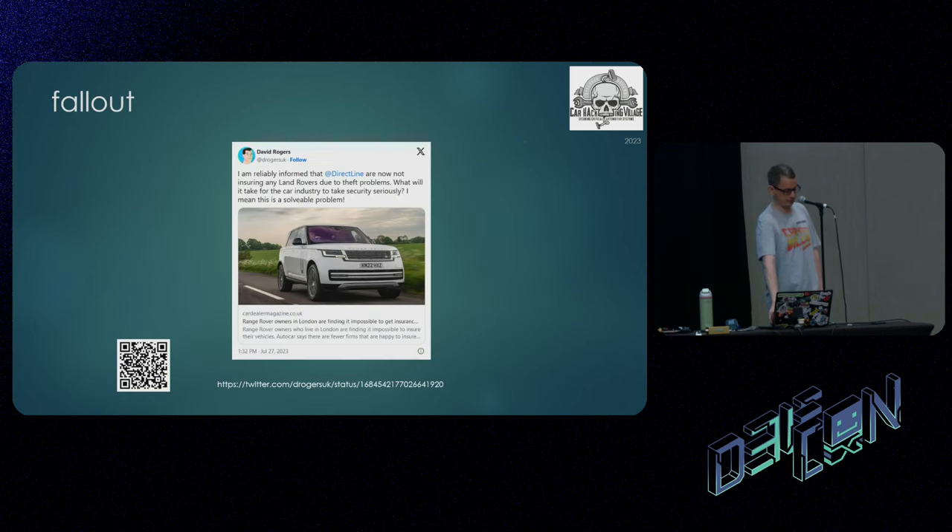The fallout of our findings: a friend of mine David Rogers found an article about Jaguar Land Rover — insurance companies in the UK are not insuring them anymore because they're so easy to steal, or they're pricing it out of the market. Car makers need to get their finger out and fix it, because cars are going to be either uninsurable or no one will be able to afford the insurance. The problem is they'll fix it going forward, but they won't fix it going back — so all those previously made cars are still vulnerable.